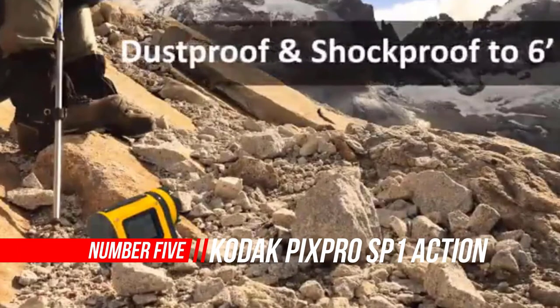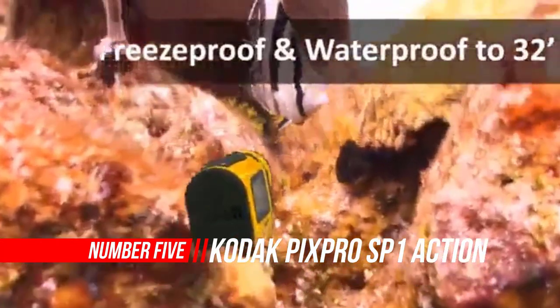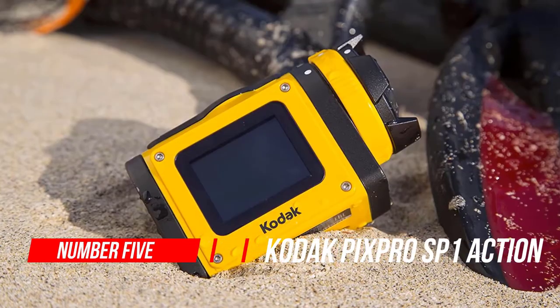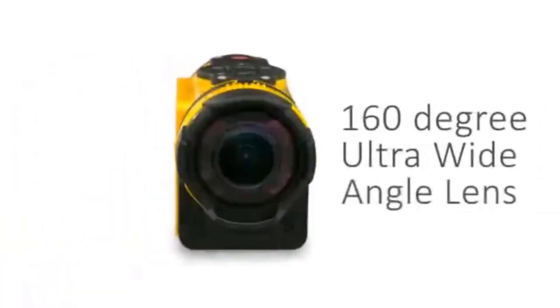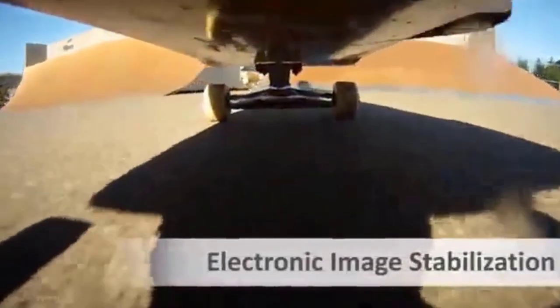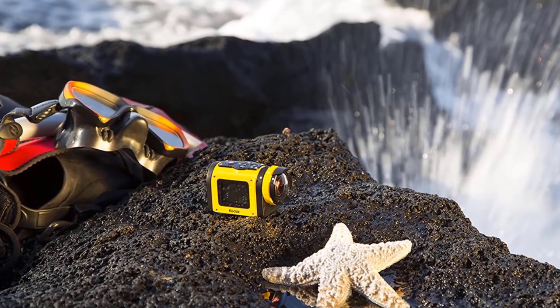Number 5: Kodak PIXPRO SP1 Action Cam. Kodak literally isn't what it used to be — the company dropped its camera division and now just licenses out the name to other gear makers. Generally such deals don't yield the highest quality, but the Pixpro SP1 is a very pleasant surprise. While it doesn't match the fine image quality of higher-priced GoPros or Sony cams, this action camera nevertheless captures nice video and photos.